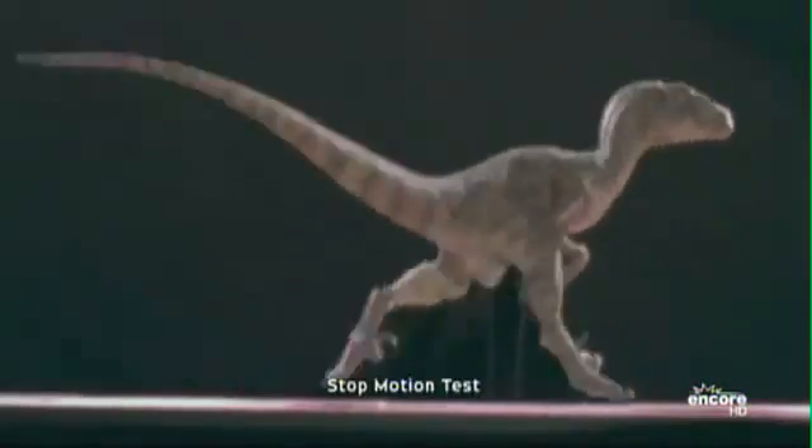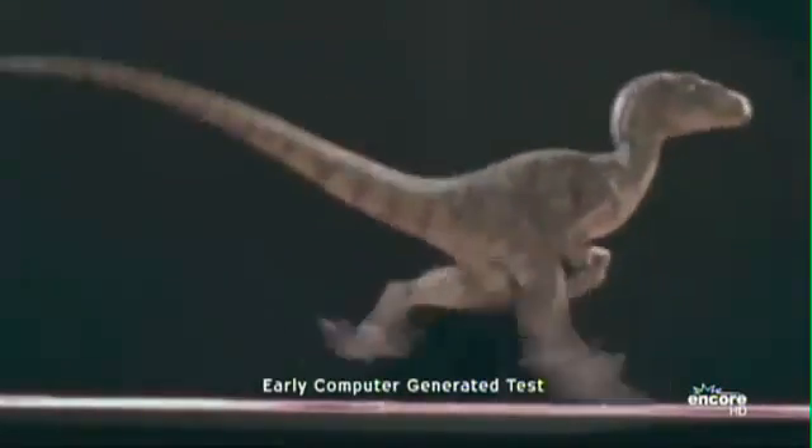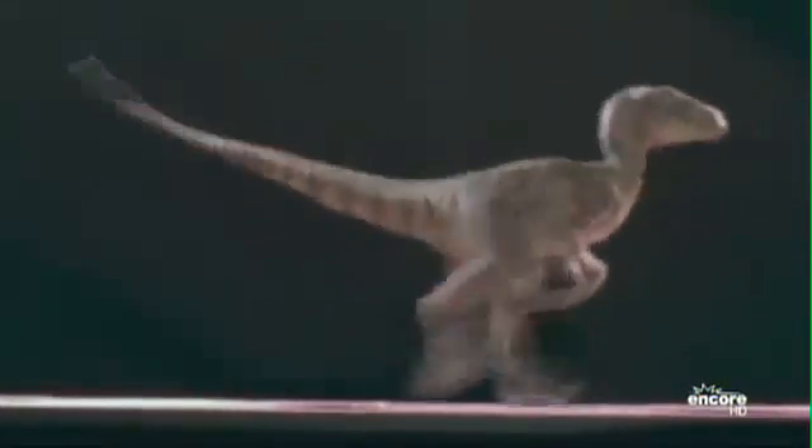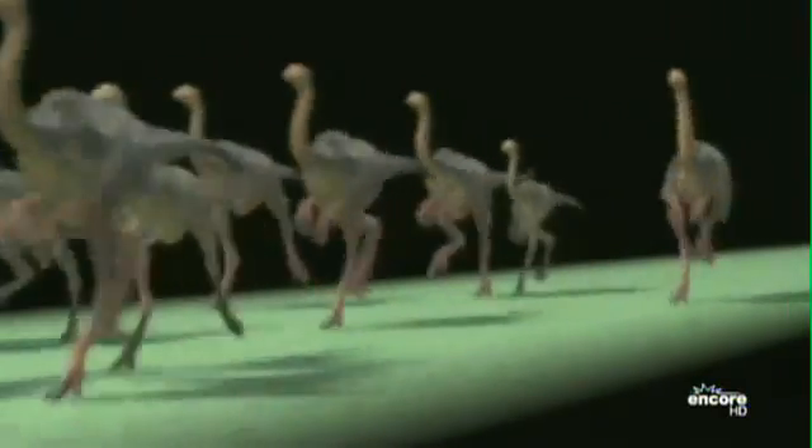I was perfectly happy to do the dinosaurs using the technique that Phil Tippett had honed to a fine point, and we had settled on that for Jurassic Park. Personally, I didn't think the CG was ready — at least for the close-ups of dinosaurs. I thought maybe we could do stampede sequences, because what computers are good at is cloning: you can make one gallimimus dinosaur and clone 20 of them, all running with the same run cycle. That's really hard to do with stop motion.